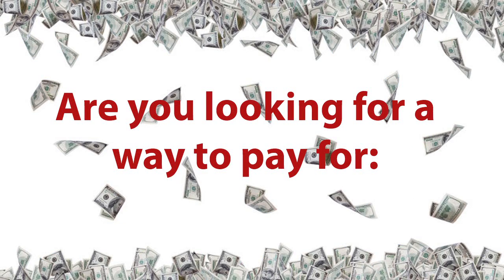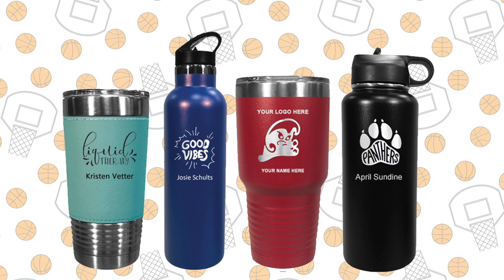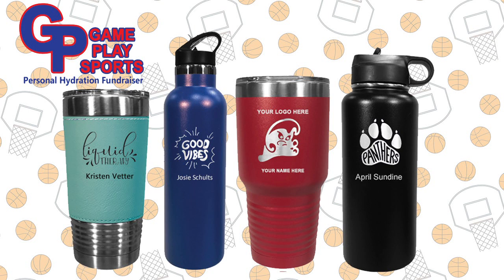Hey, MAYB parents. Are you looking for a way to help pay for team expenses and tournament fees? Then you should try our Gameplay Sports Water Bottle Fundraiser.